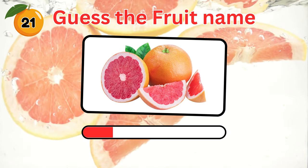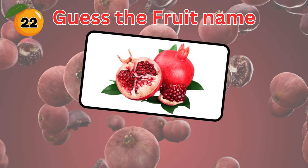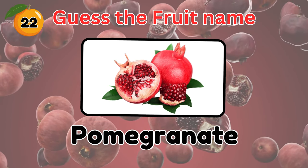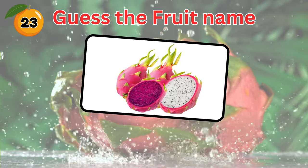Guess the name of this fruit. It's a grapefruit. Do you know this fruit? The answer is pomegranate. How about this fruit? It's a dragon fruit.